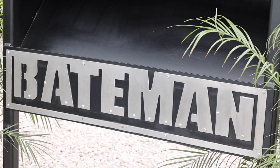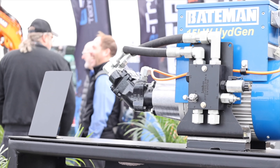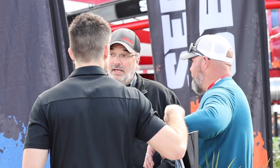I'm Mark Vandenberg, and I'm General Manager of Bateman Manufacturing. Bateman Manufacturing is a heavy equipment manufacturer, mainly for rotary style attachments.